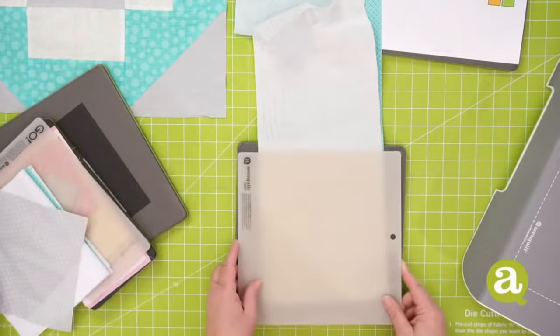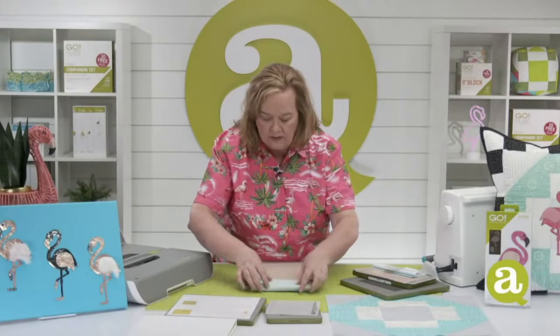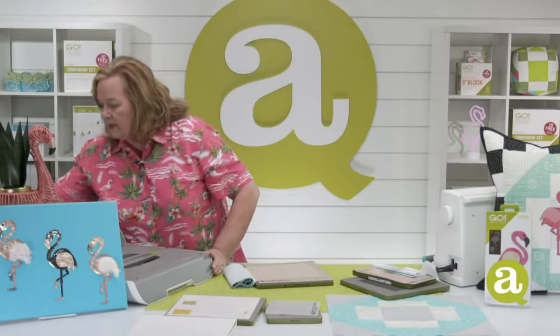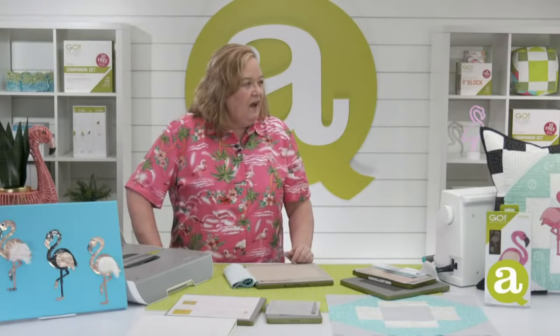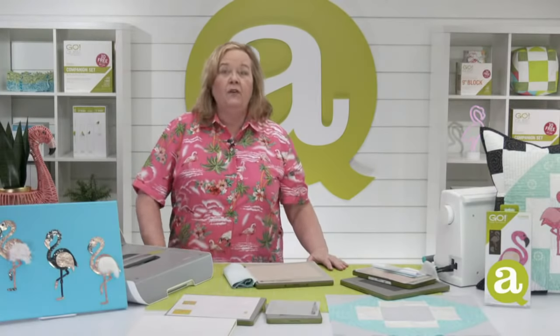When we talk about fan folding in the AccuQuilt world, this is what we're talking about — back and forth across the die board, putting right sides together. Then I'm going to take my 10x10 cutting mat. Don't be stressed about that little tail because there are no blades in that cutter. I'm going to use my Go Big electric cutter. How come? Because it's on sale — 25% off, so it's $150 off, only $450, and it would ship free. You'd get a free Go Me too — throw in the flamingo bundle!